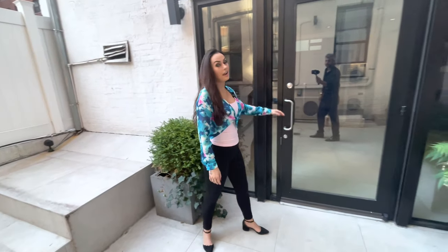Hi everyone, my name is Mariah. I work for Avenues Village. Welcome to this four bedroom, four and a half bath in the heart of Gramercy. This is the Carriage House.